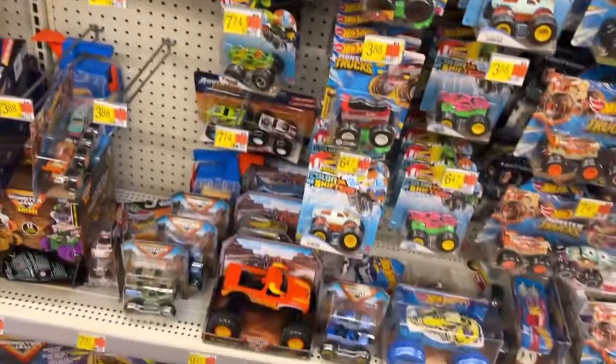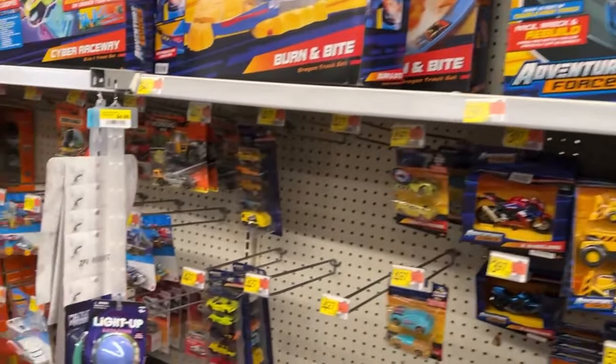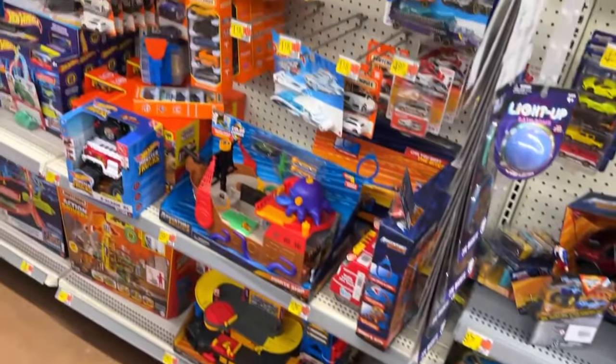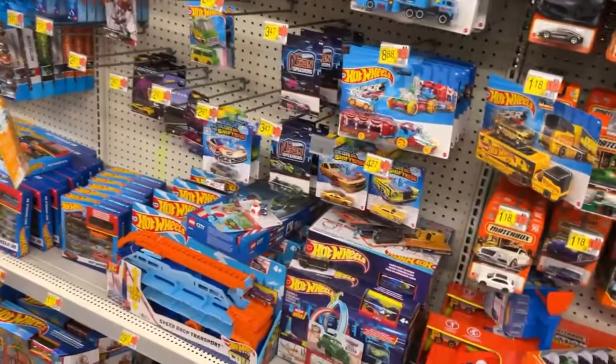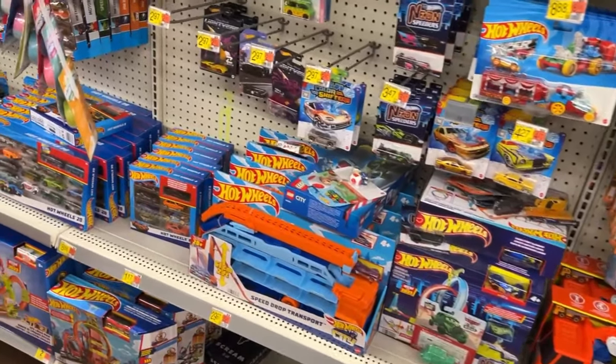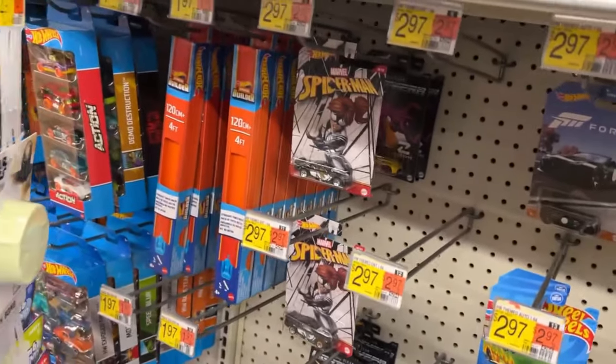Still gotta find that Black Manta. As you saw from my Wednesday video - if you haven't, please go watch it - I've got the new wave of Superpowers, they all came in. I just need Black Manta from the previous wave and the one I showed on Wednesday. They got Spider-Woman there.